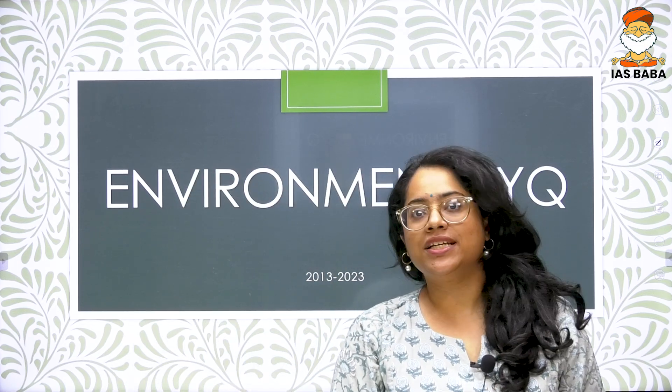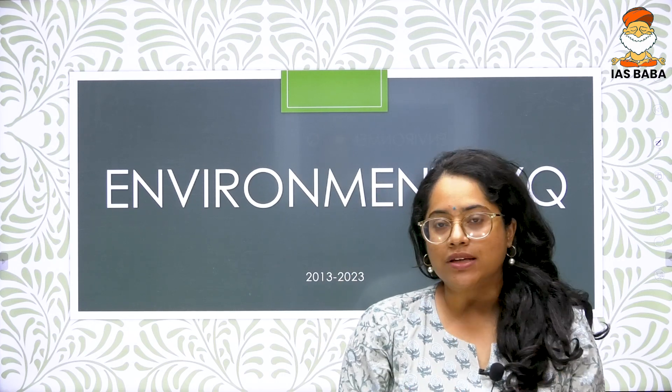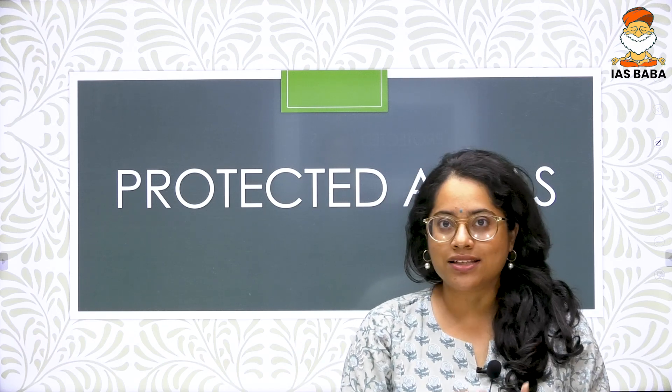Dear students, as part of the initiative to get you acquainted with the last 10 years of UPSC previous year questions, we are currently in the subject of environment and today we are going to discuss questions in the theme of protected areas. It is always much better to commit things to memory if you divide them according to themes — in environment we have had different themes like species, environmental law, basics of environment, etc. We are currently in the protected areas theme.